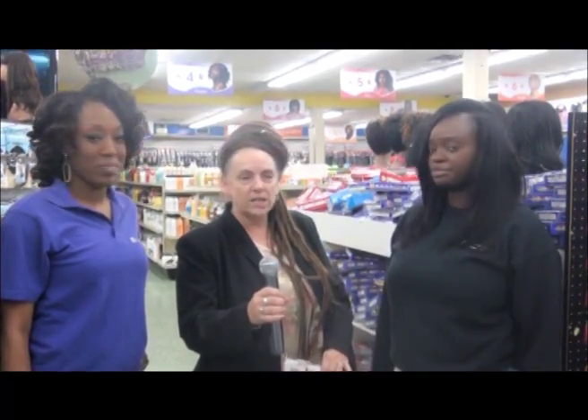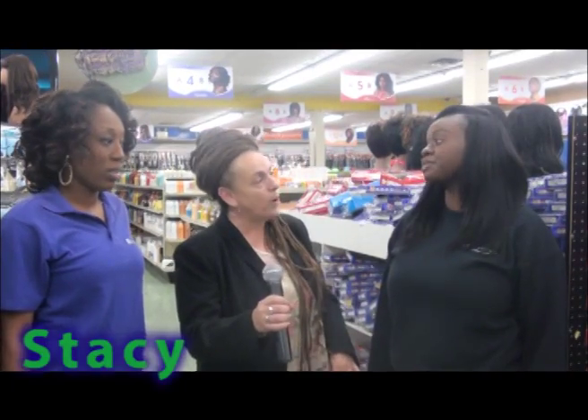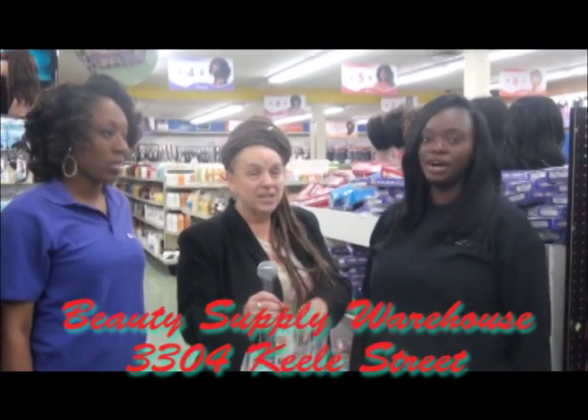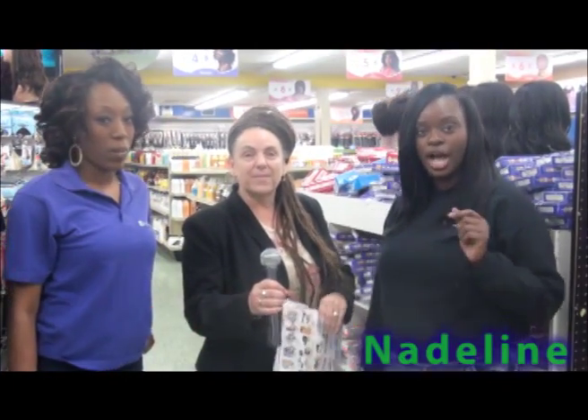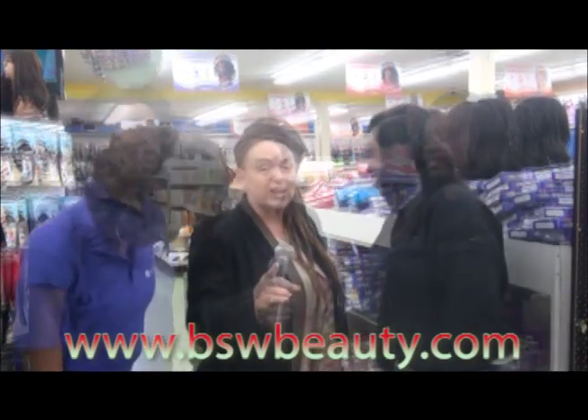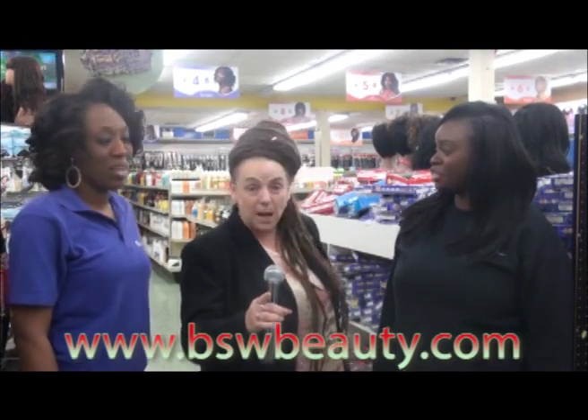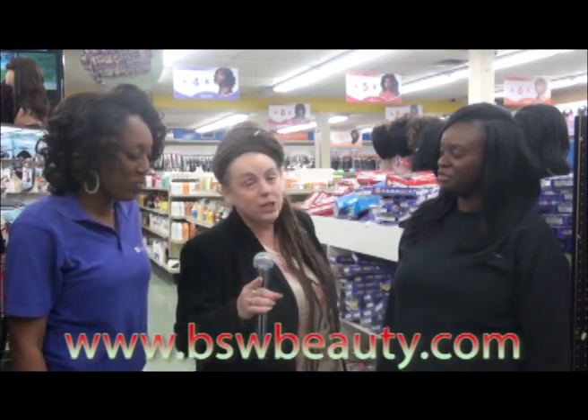How many locations are there now? Two right now, three within next month. We see another one opening up in Scarborough. You guys are also hiring — yes, we're hiring for the Scarborough location at Morningside and Lawrence. Just bring your resume to the Keele location or Humber location and you can get interviewed. You can get all the information from the website again at www.bswbeauty.com.